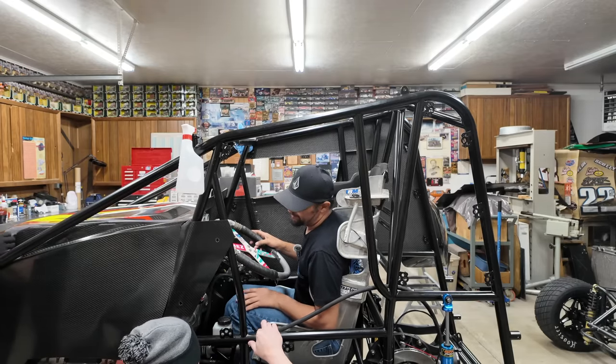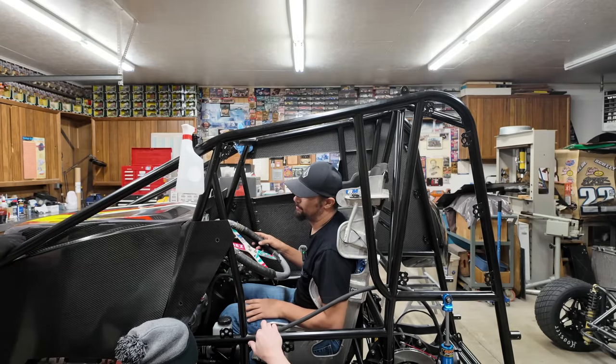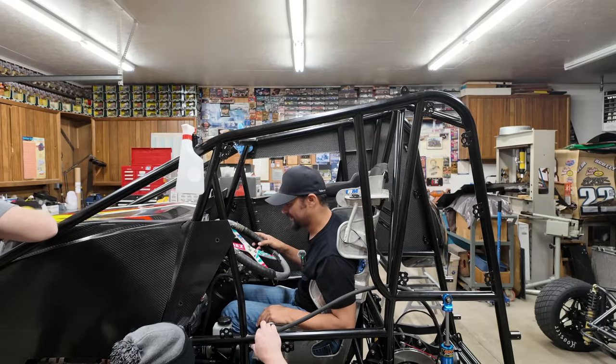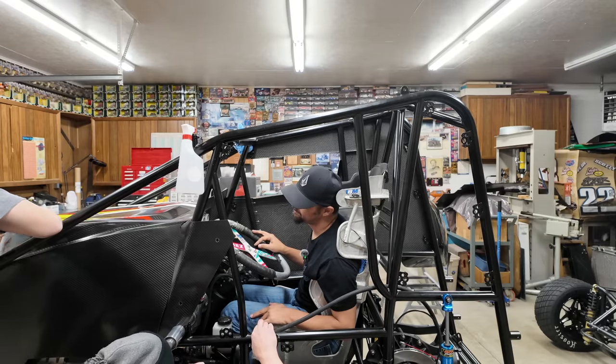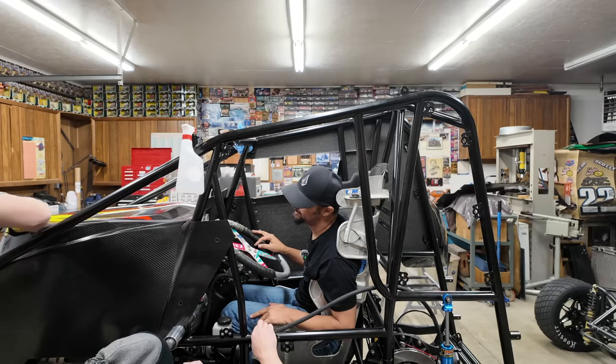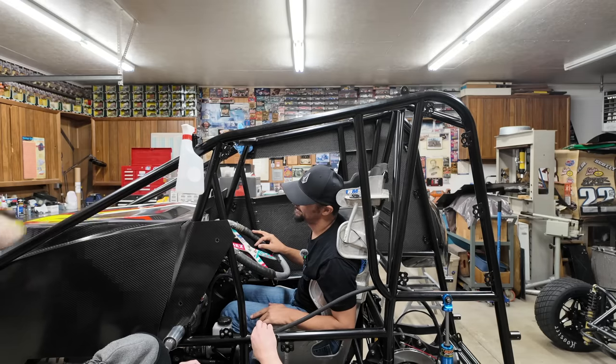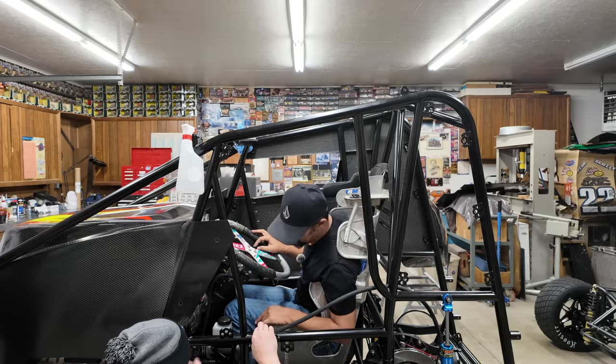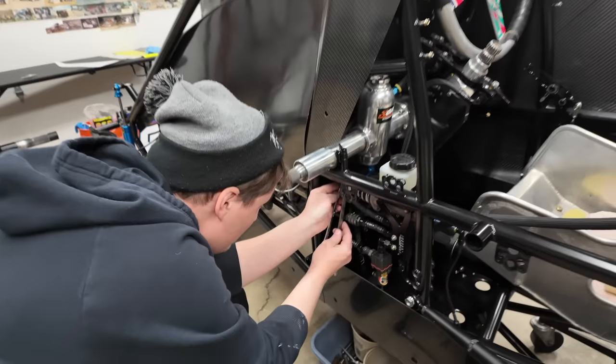So Don bought a titanium one — he put a titanium brake pedal in the wing car. And I'm pushing on it the first time, I was like, I don't know about that. He loves all his nice titanium stuff. And that thing broke at Circle City — qualifying or something. Like, no more titanium pedals. You don't have to run the spring.